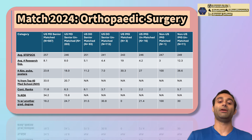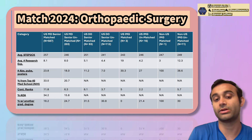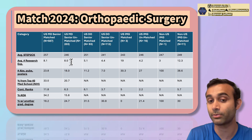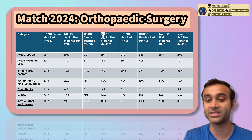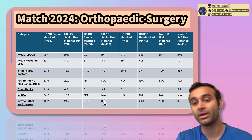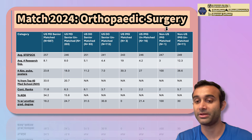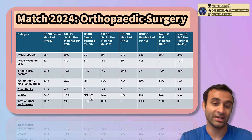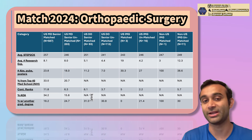Last but not least, having another degree is not always helpful. Of MD seniors who matched, 18.2% had another degree, compared to 24.7% of those who did not match. For both DO seniors who matched and those who did not, about 30% had another degree. So I hope this was helpful and shed some insight. If it did, please give this video a thumbs up, subscribe, and I hope to see you all in the next video.